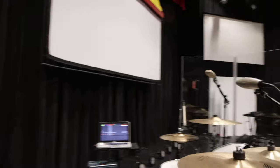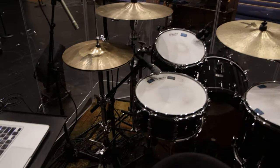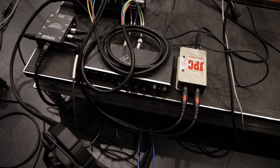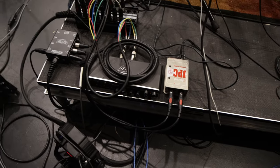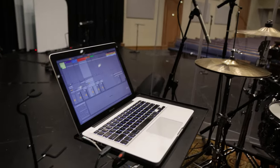And then over here on stage — love the drum kit. I play drums, that's my instrument of choice. The Behringer 404. Yeah, I love this interface. We use that as a breakout for sending tracks. And then you've got a MacBook up here running Ableton. Mm-hmm. Nice.